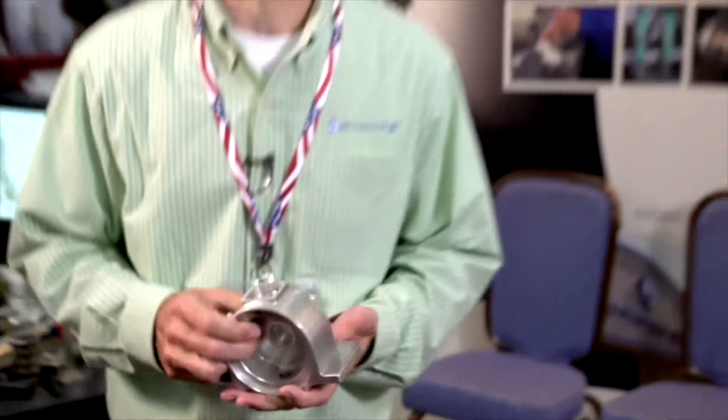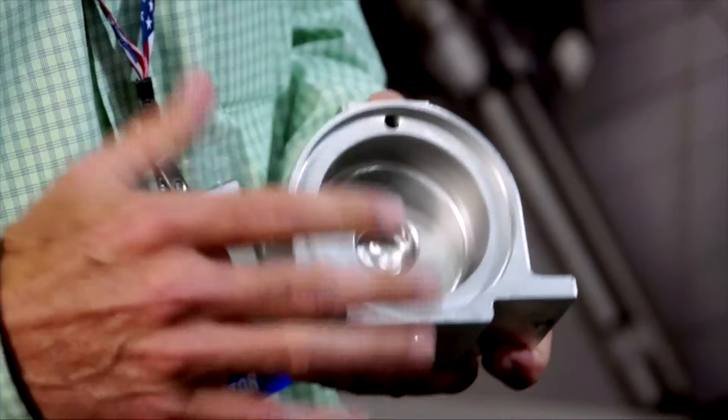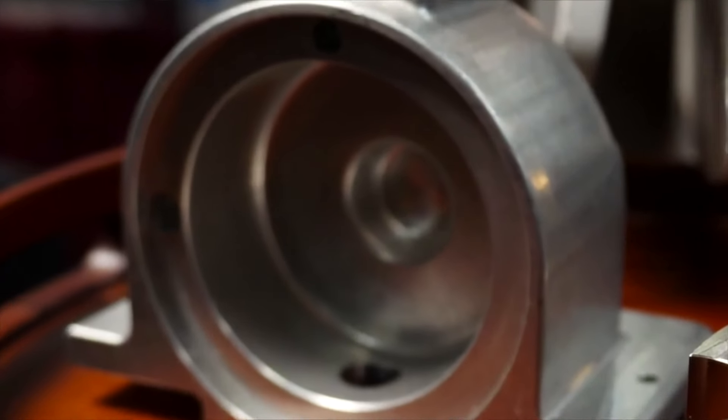This part, for instance — a customer was looking to go into production. We cut some costs by machining it out of solid aluminum, and now they go to a casting for production. So we're not just looking for what we're going to get out of it; we want to help the customer and build a long-term relationship with them.